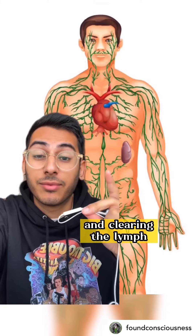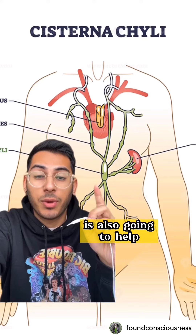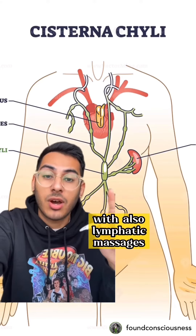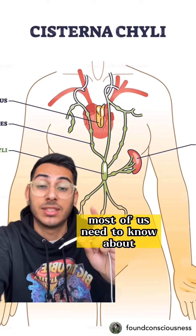As it's attached to the diaphragm, diaphragmatic breathing is going to be really great in helping move this along and clearing the lymph. Of course, stretching the right muscles around this area is also going to help, as well as lymphatic massages being super beneficial for this. It is definitely a hidden mechanism most of us need to know about.